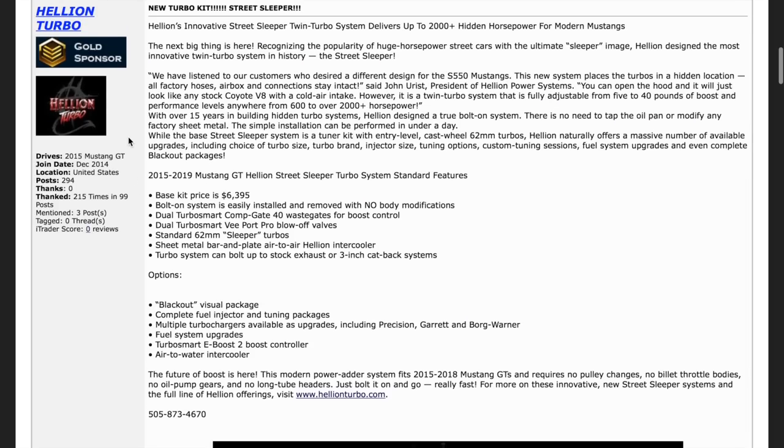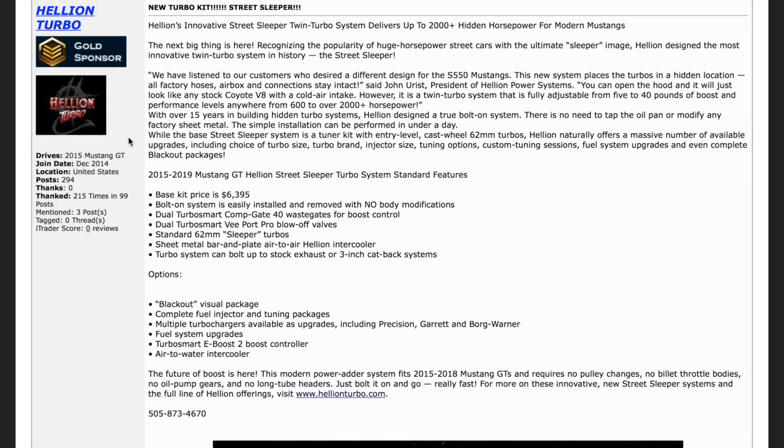You can still go to Beefcake and order the Vortec kit or the Paxton kit and it will still be cheaper than $6,400, but not by much — it might be $1,000 cheaper. And if you're already spending $5,000 and you want a twin turbo kit, I would say go for it, man. This is flexible.